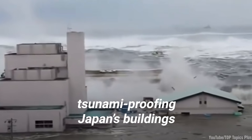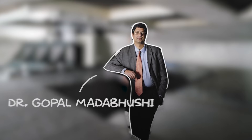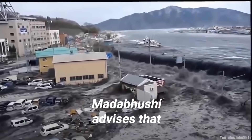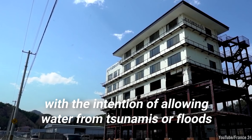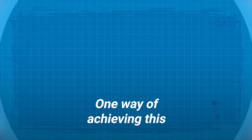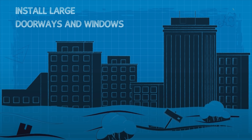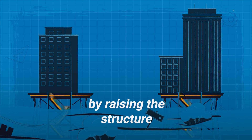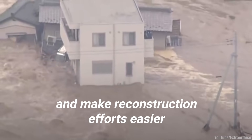Potential solutions for tsunami-proofing Japan's buildings have also come from external sources. Cambridge professor Dr. Gopal Matabushi has recommended a different design philosophy for building construction moving forward. He advises that buildings should be designed with the intention of allowing water from tsunamis or floods to flow through more easily — for example, by featuring an open design on the first floor with larger doorways and windows. Some buildings could even feature an entirely open ground floor by raising the structure above ground on stilt-like foundations. The end goal is to protect foundations and make reconstruction efforts easier.